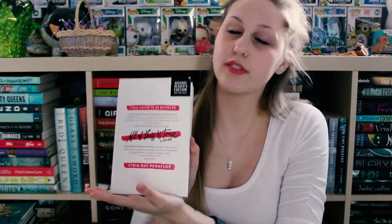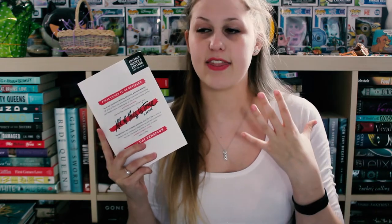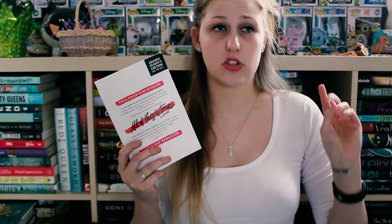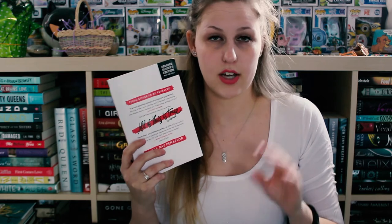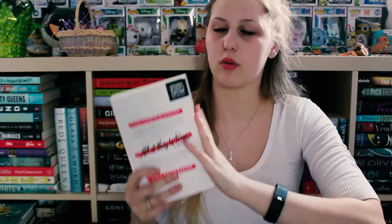The next thing I have is a book that I absolutely loved and it is called 'All of This is True' by Ligia de Penelfor — probably saying that wrong. This book is honestly so good. It follows four teenagers who hatched a plan to become friends with their favorite author, and when they go to her signing it actually happens — then the author manipulates them to write her next book based off their lives. It's told in mixed media: emails, journal entries, a book inside a book. I didn't expect to like it as much as I did. I'll have a full review up on my channel closer to the release date in May.